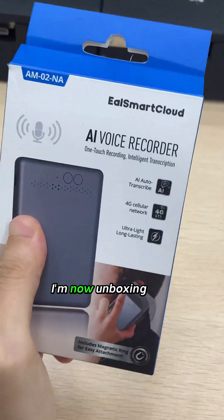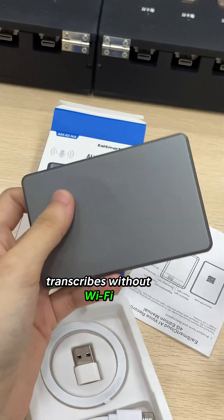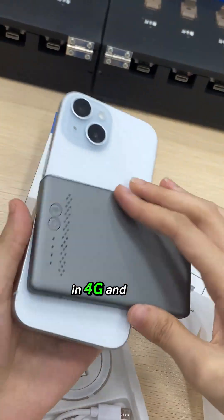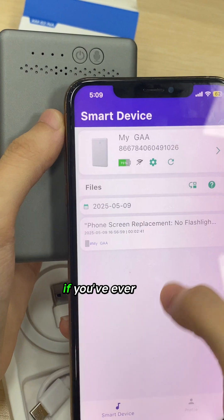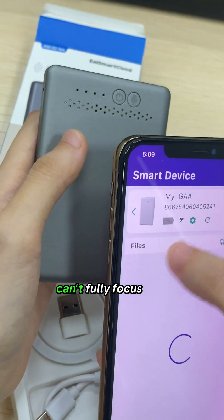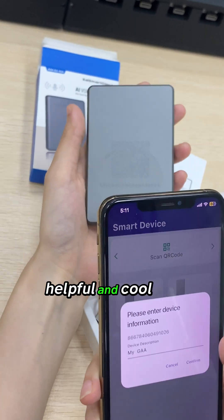This tiny device — I'm now unboxing this AI device that records and transcribes without Wi-Fi. It has built-in 4G and uses GPT-4O to summarize everything immediately. If you've ever been in a meeting where you can't fully focus because you're trying to jot down notes, pay attention. This is insanely helpful and cool.